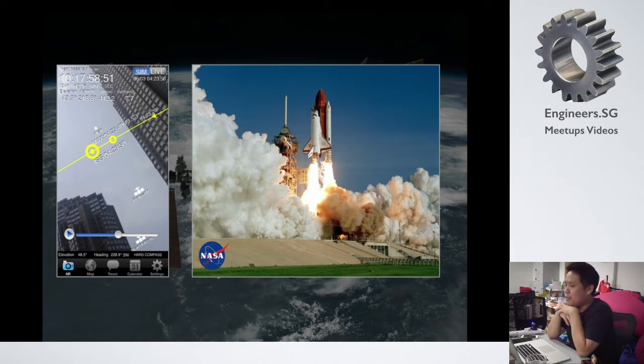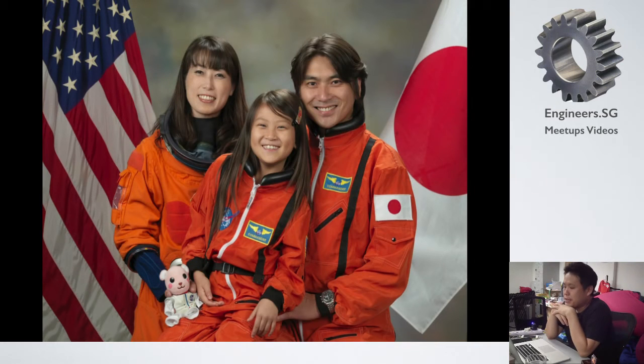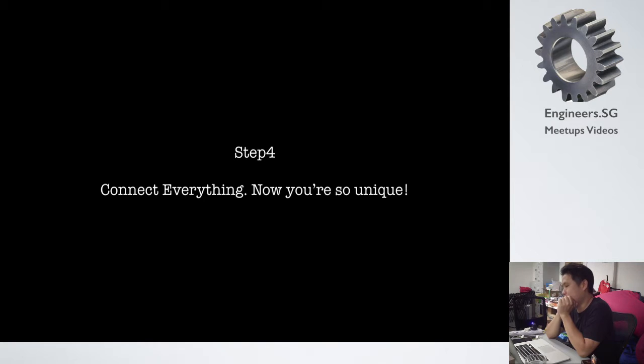By making this AR software, I was invited by NASA to Florida — to the launch pad to see the space shuttle launch. The app was used by over 30,000 people, not for money, but for a family. The left lady is a Japanese astronaut, and I made this application for her husband and daughter who remained on Earth — to find her mother easily using augmented reality. Then I met a Japanese science educator in Florida, but I'll introduce that later.